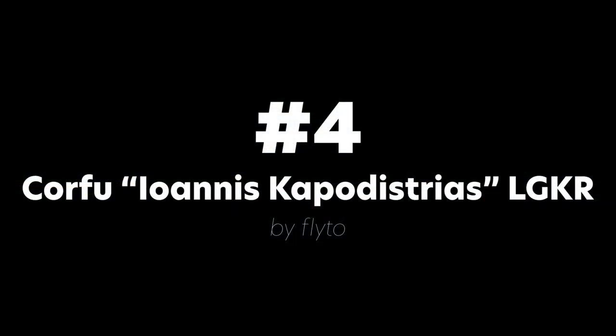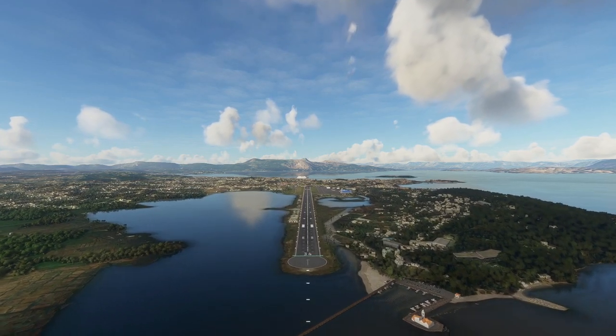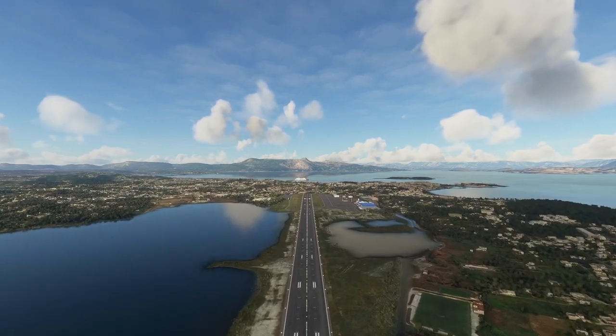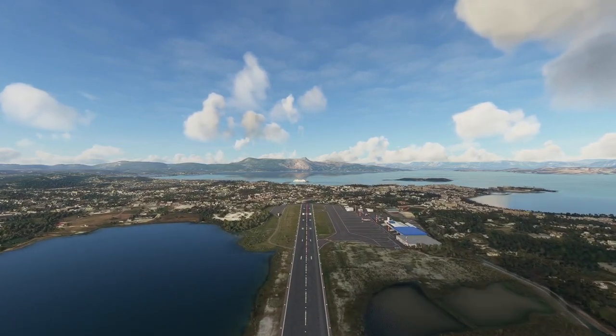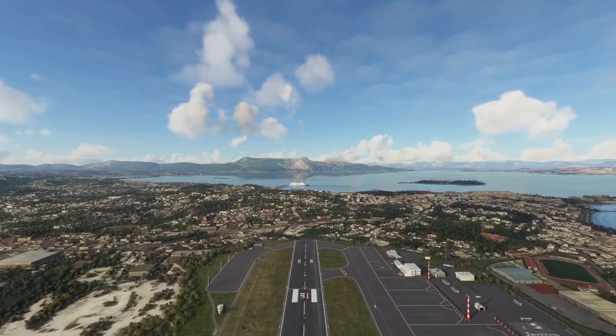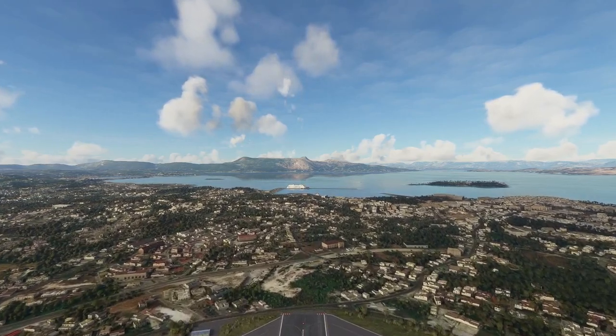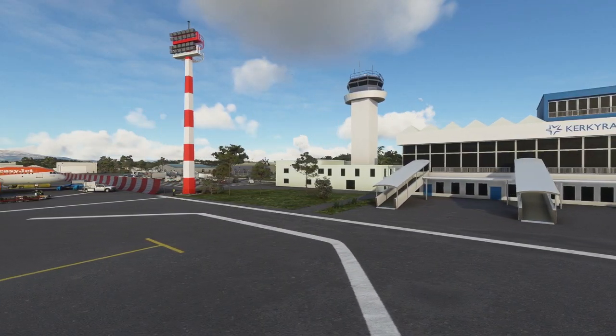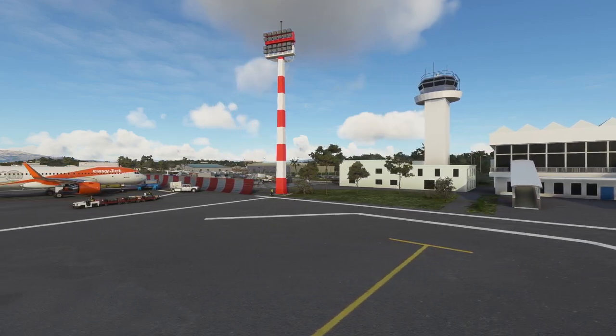At number four comes Corfu Airport by Fly2. Located by the very coast of the sea, this popular touristic destination also offers a breathtaking approach on landing. The scenery here is well done, the textures are crisp and look very realistic.